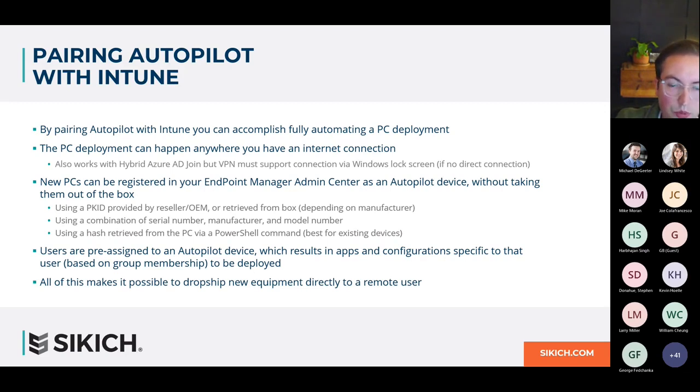Once your device is pre-registered, you pre-assign a user to it. This is how Intune knows what apps and configurations to apply, based on the Azure AD groups that user is a member of — Azure AD or on-premise AD, both work here. By using groups to pre-define what configurations and apps are needed, it's very easy to have devices configured based on the user's role. Your finance team might need one suite of applications, while warehouse PCs might need something more restricted.